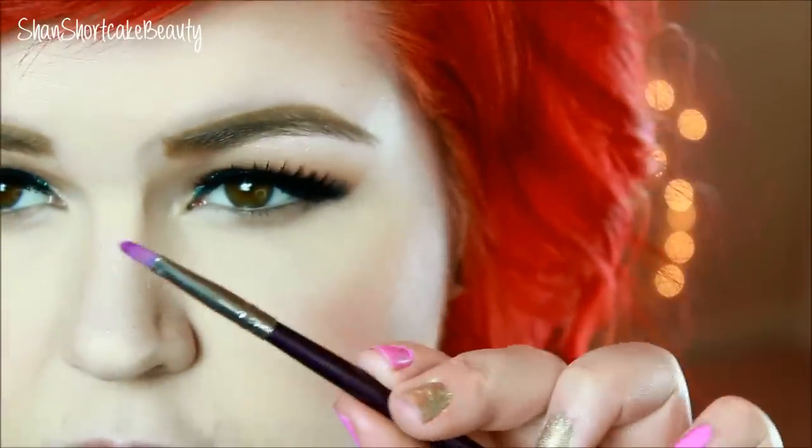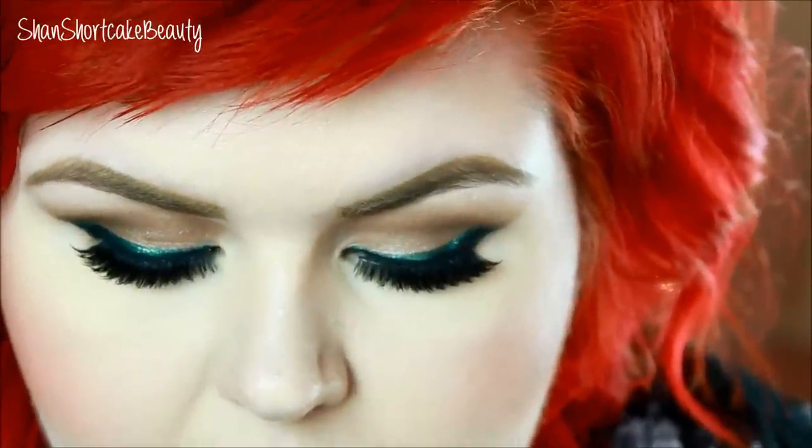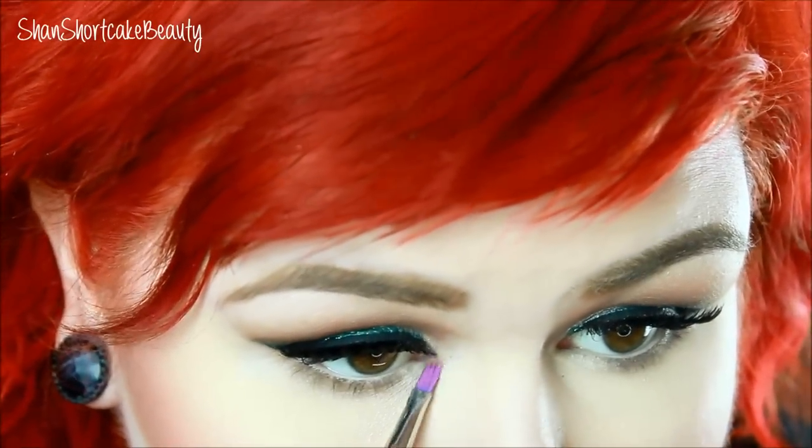Using this little detail brush — I think I got them on eBay a million years ago — and spraying it again with the primer water or Fix Plus or whatever setting spray you've got. Going back into shade 10, the most shimmery one — the one that's on my lid — and we're just going to pop that in here.